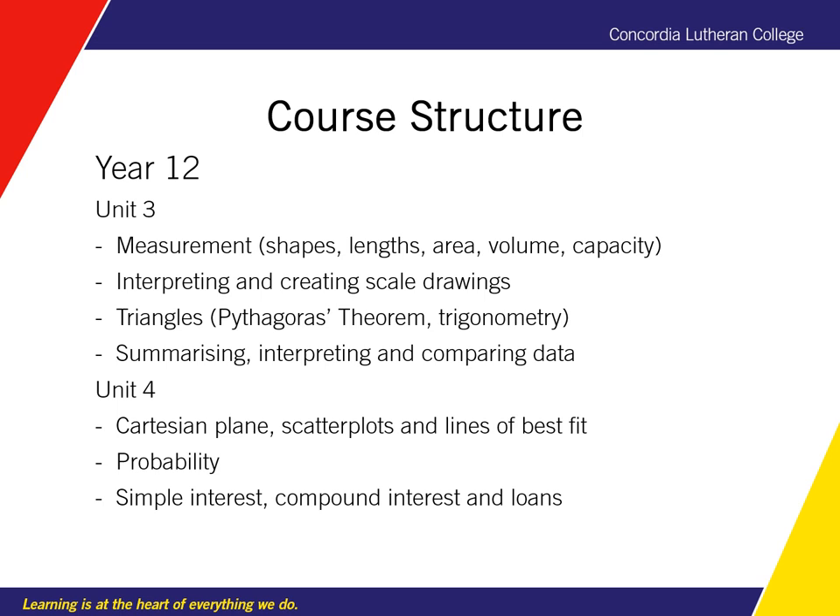Units 3 and 4 are covered in Year 12. The context and real life examples that we draw from are in landscaping, construction, building, architecture and design, painting, and renovating.